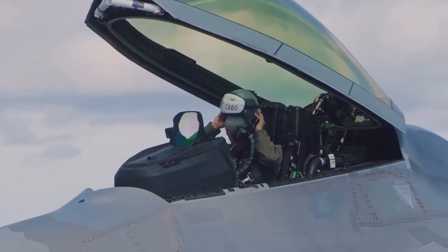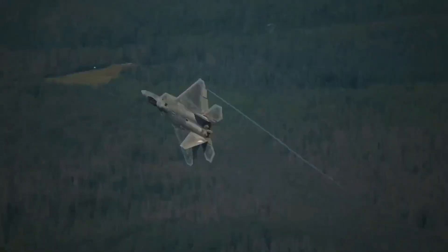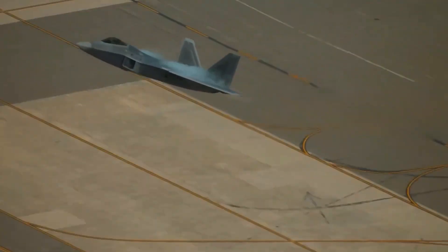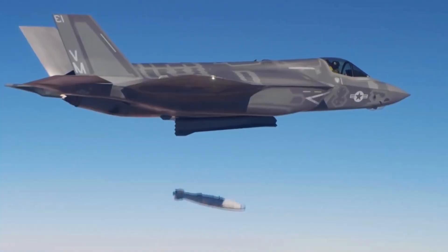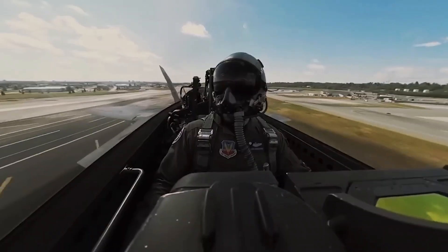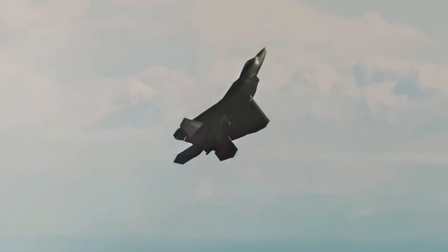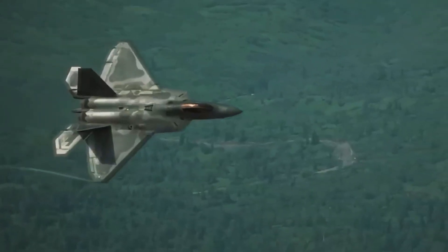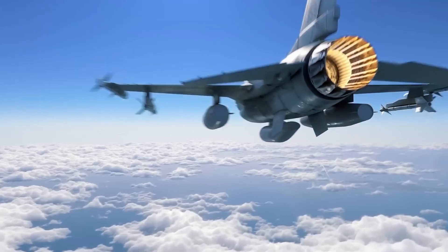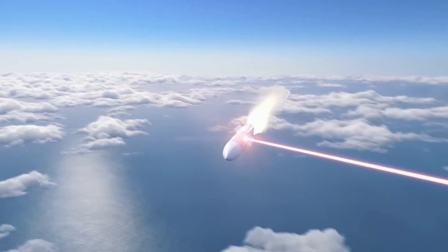Before it can claim that title, the F/A-XX will need to solve some of the problems that current generation stealth fighters face. In many jets, vertical tail surfaces aid with yaw control and boost maneuverability. Fifth-generation fighters typically feature these in the form of twin canted tails in a V-shape, which help minimize the fighter's radar cross-section, or RCS — essentially how detectable the aircraft is on radar. However, these vertical stabilizers still act as obvious indicators of the jet's presence. Moreover, the large inlets that these aircraft sport are essential for producing thrust, but can create a resonance that's detectable by low-frequency radar arrays.